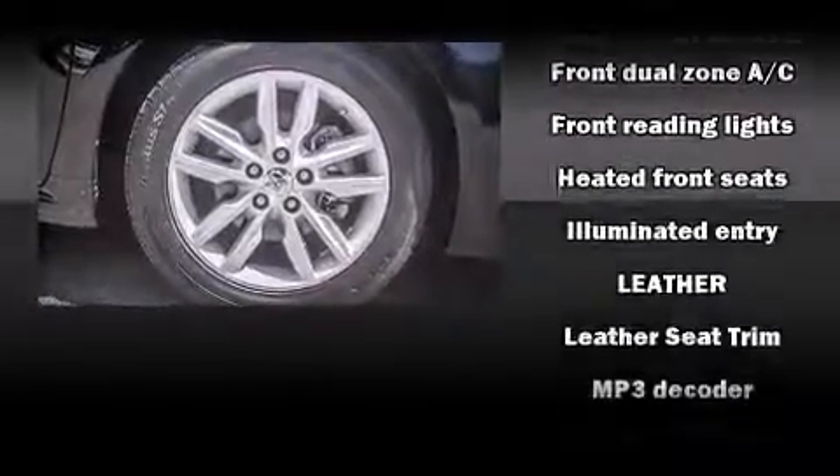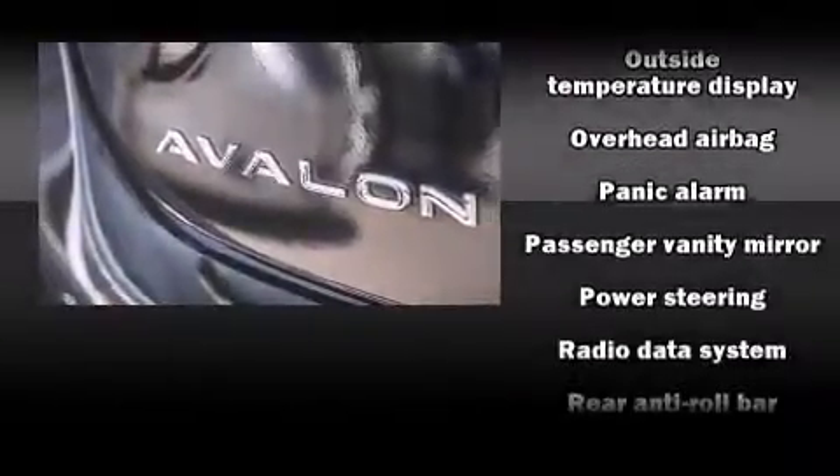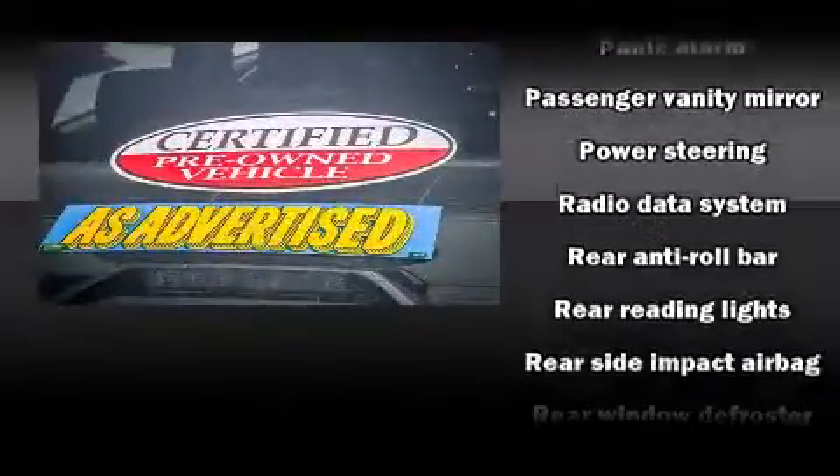Toyota also prioritized safety and security by including front and rear side impact airbags, a panic alarm, and four-wheel disc brakes with ABS.